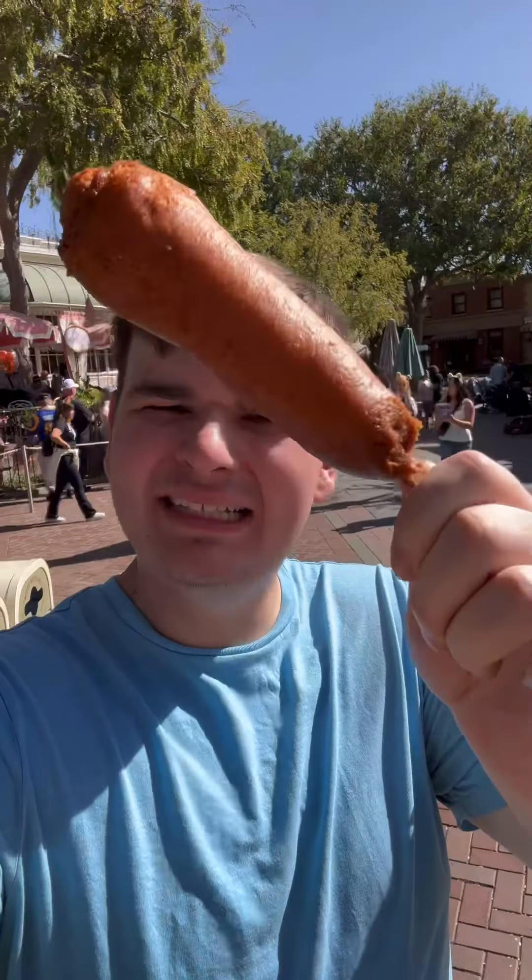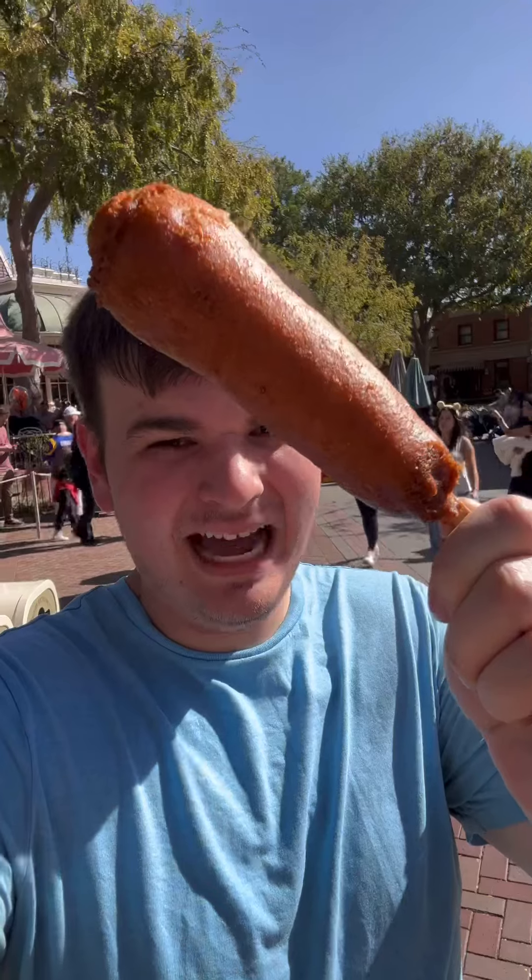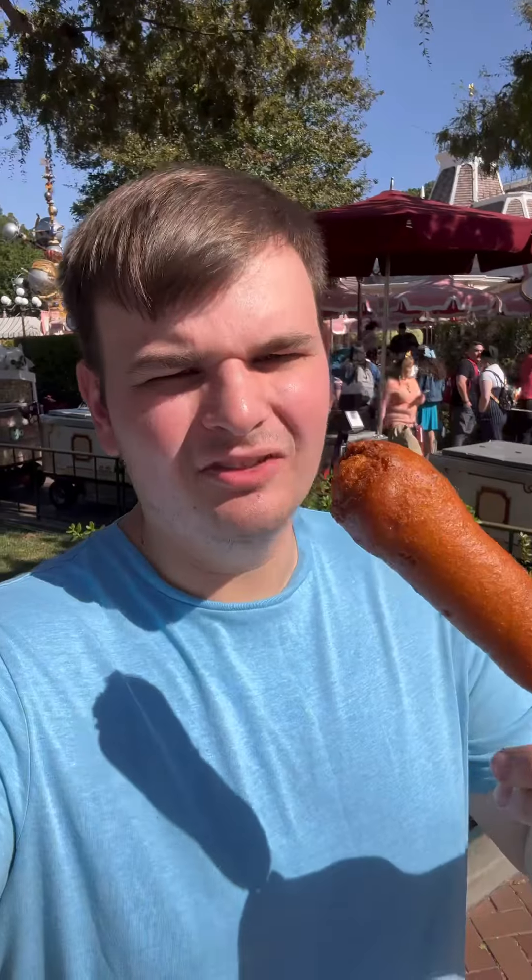Day two of reviewing food at Disneyland, and we had to get a corn dog for about eleven dollars. Look at that big old bulge — let's get ourselves a bite.